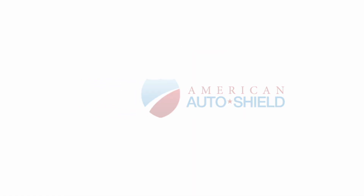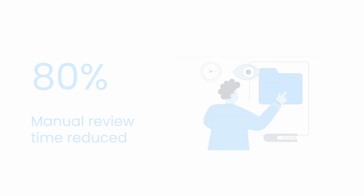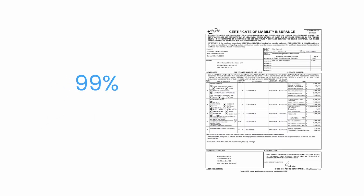For instance, American Auto Shield reduced manual review time by 80%, freeing up significant FTE hours. And Aveta achieved a 99.7% accuracy rate for extracting 93 fields from Certificate of Insurance forms, reducing processing time by 99%.